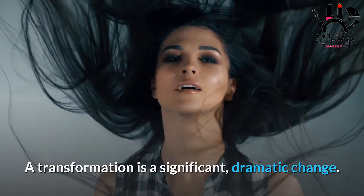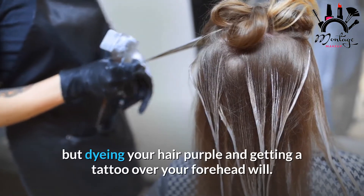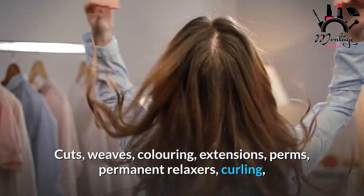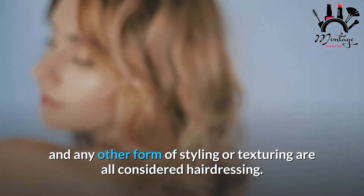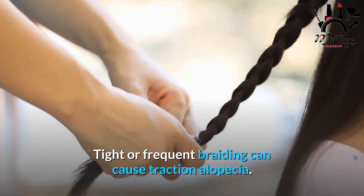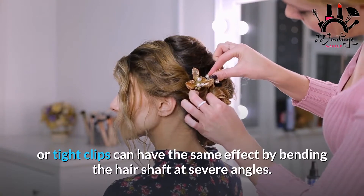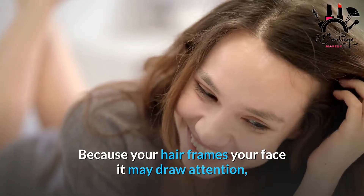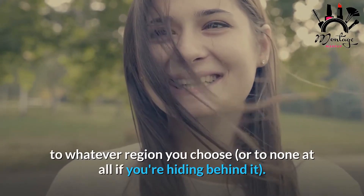A transformation is a significant, dramatic change. A basic haircut will not significantly alter your appearance, but dyeing your hair purple and getting a tattoo over your forehead will. Cuts, weaves, coloring, extensions, perms, permanent relaxers, curling, and any other form of styling or texturing are all considered hairdressing. Tight or frequent braiding can cause traction alopecia; rubber bands with metal clasps or tight clips can have the same effect by bending the hair shaft at severe angles. Because your hair frames your face, it may draw attention to whatever region you choose, or to none at all if you're hiding behind it.